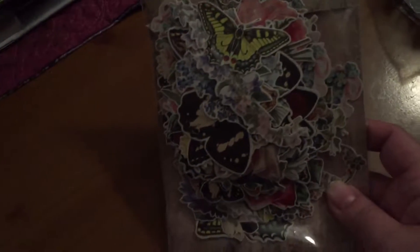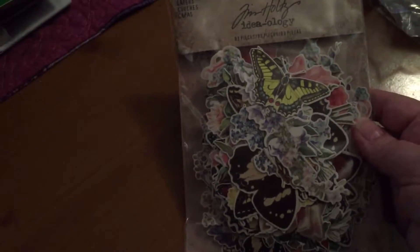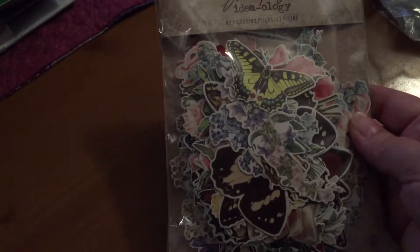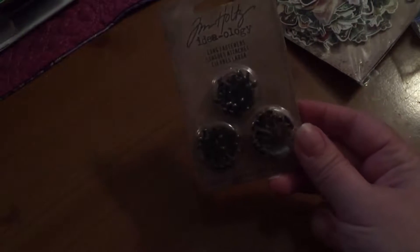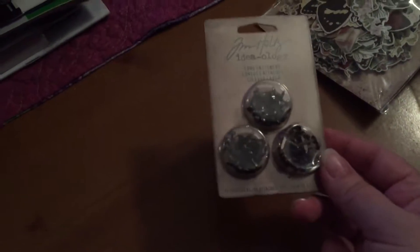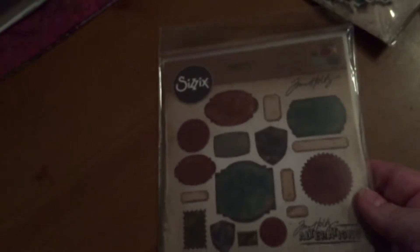So that was my splurge with my gift card. I also ordered this Tim Holtz Botanical Layers Cutouts Ephemera. I haven't really had a chance to look at it — I just got in the door. I also got these Tim Holtz brads. They call them long fasteners, but they're really brads. This will go in my stash as well.